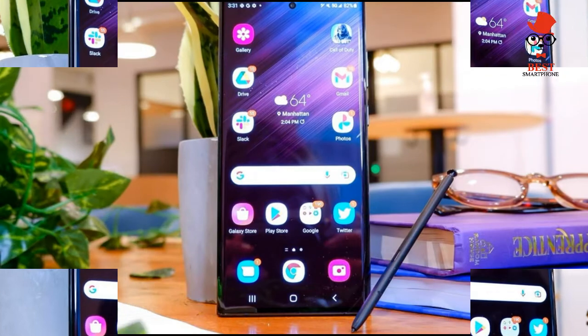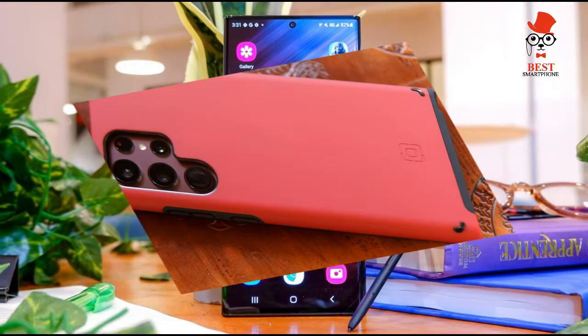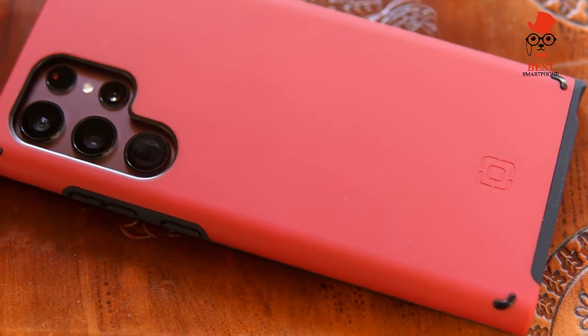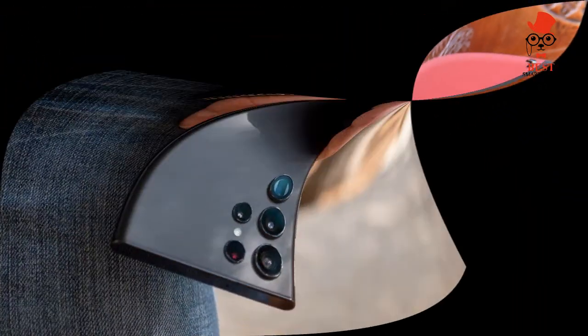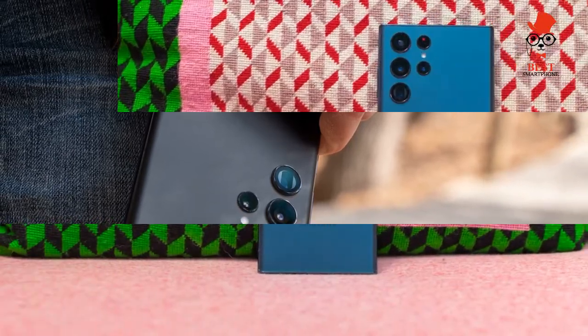The Galaxy S22 Ultra takes crisp-looking video up to 8K at 24 frames per second and can keep your footage looking super stable with its improved super-steady mode. There's plenty of extra features you can play with, such as portrait video mode.